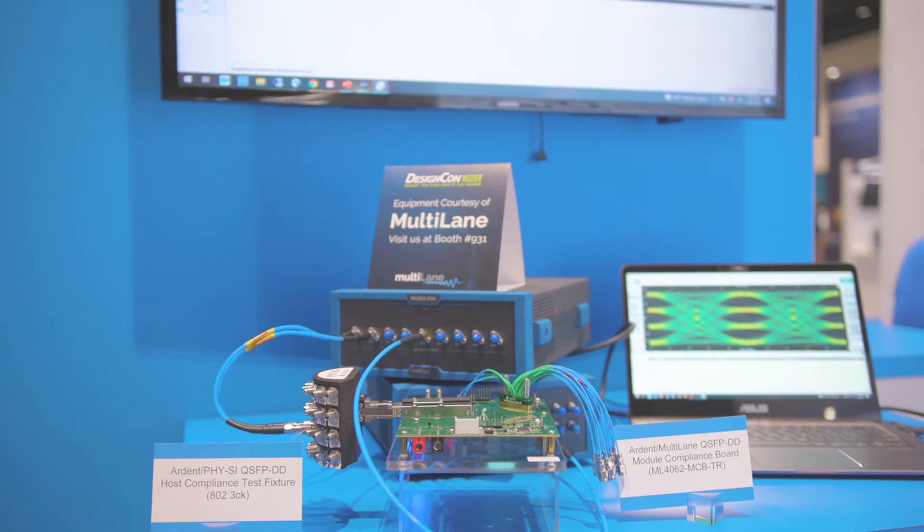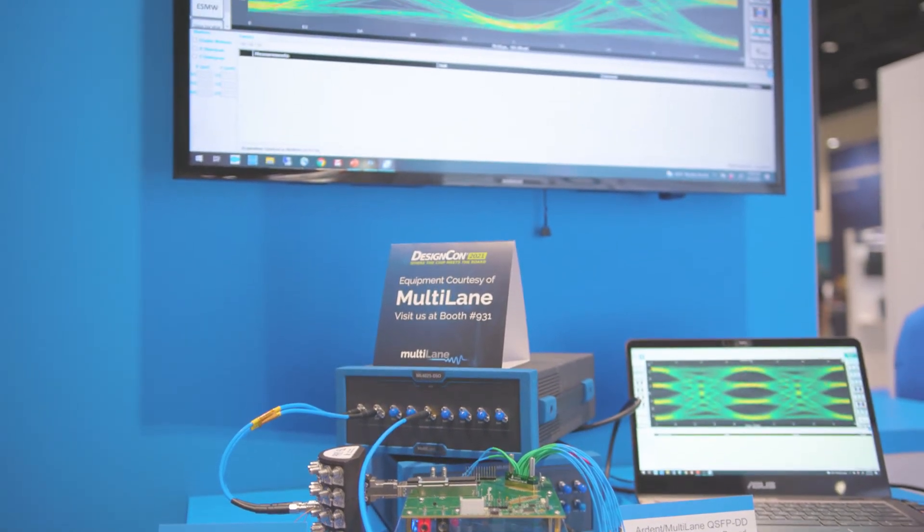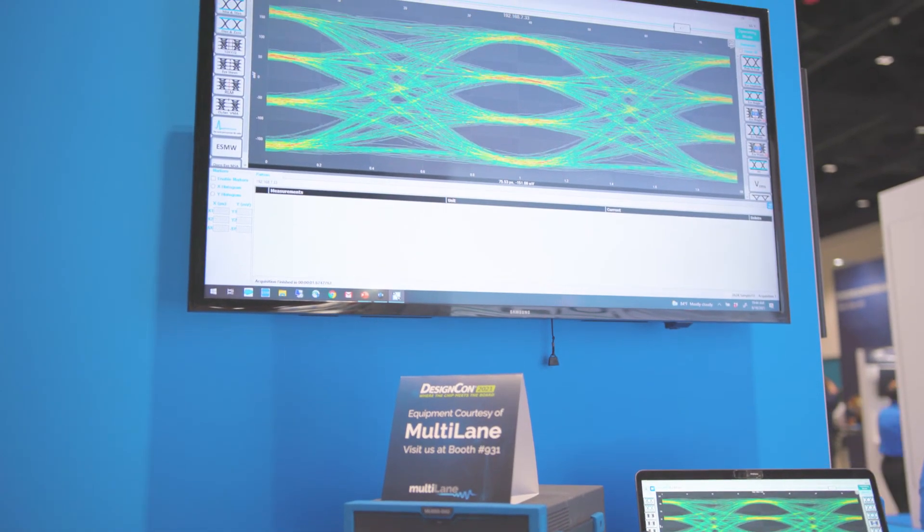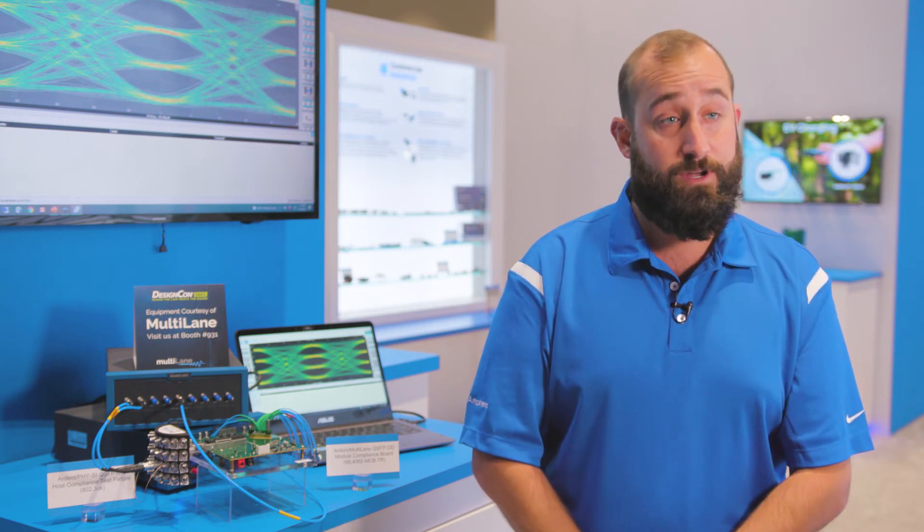On the host compliance test fixture side, we've technically partnered with Fisci and Chris Domenico, who is a host compliance manufacturer, in order to bridge all of the high-speed lanes of the TR multi coax connector out to 1.85 millimeter test points.